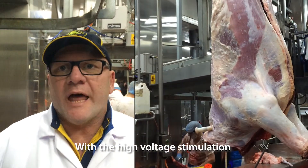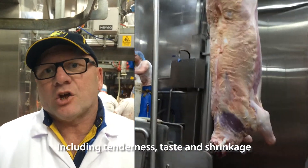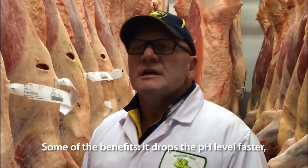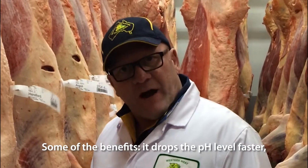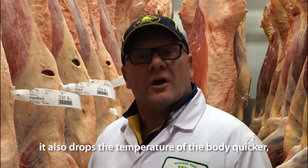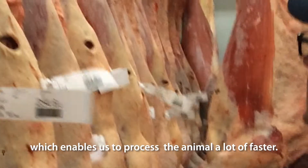With the high voltage stimulation, we have many, many benefits including tenderness, pace, and shrinkage. It drops the pH level faster, and it also drops the temperature of the body quicker, which enables us to process the animal a lot faster.